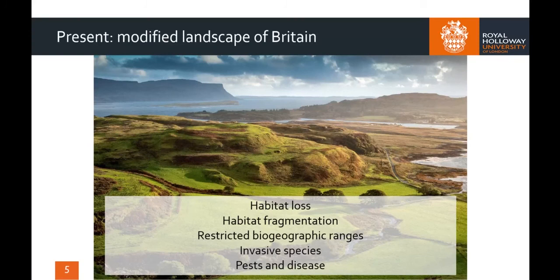Today, the landscape of Britain is heavily modified by human activities. Even away from towns and cities, the countryside has experienced deforestation and removal of hedges and habitat corridors, the drainage of natural wetlands, large areas of land turned over to arable farming and domestic animals, and the canalisation of rivers. These landscapes can often be hostile places for wildlife, which experience habitat loss and fragmentation, anthropogenic barriers, restricted biogeographic ranges and fragmented populations, leading to a lack of genetic diversity, competition from invasive species, pests and disease.